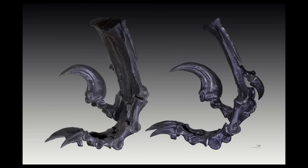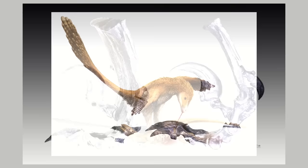Once Deinonychus got hold of prey, those famous toe claws would be used to pin down and slash or hold on to the prey whilst the jaws did the killing. I've just glazed over a lot of research done on Deinonychus, but I've barely scratched the surface.